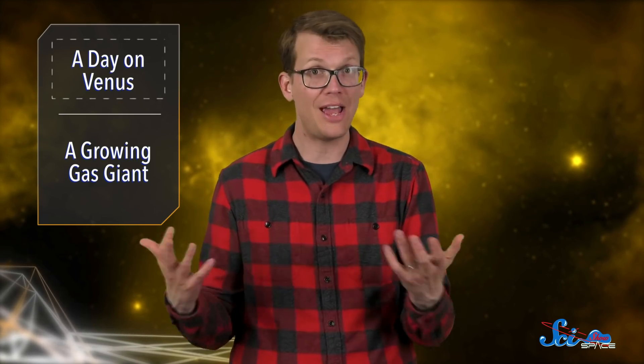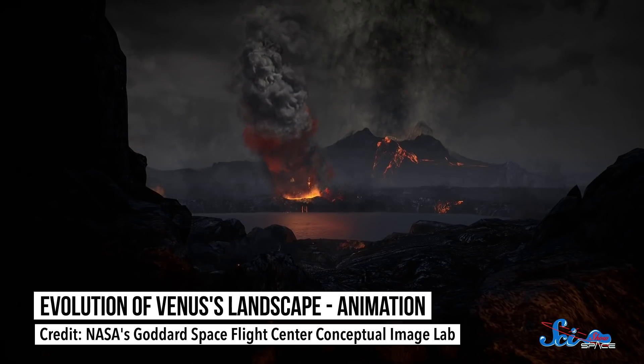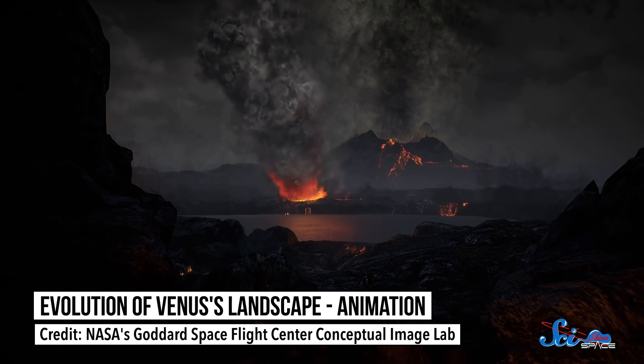By measuring the planet's inertia — a measure of how hard it is to change its speed — they were also able to roughly estimate the size of its core. Turns out it's around 3,500 kilometers across, which is actually pretty close to Earth's core. With this data, we're able to figure out so much more about our sister planet. The variations in Venus's orientation and spin can give us insight into what the core looks like, how it formed, its volcanic history, and how the surface might have shifted over time.